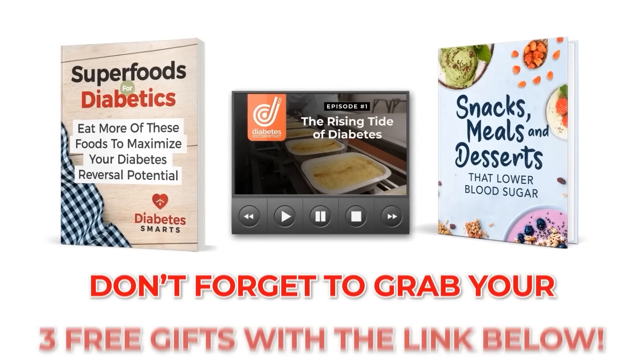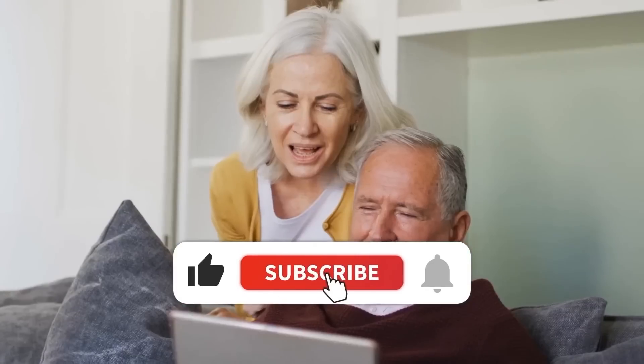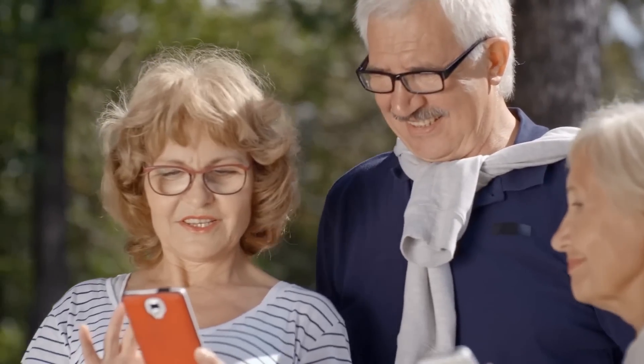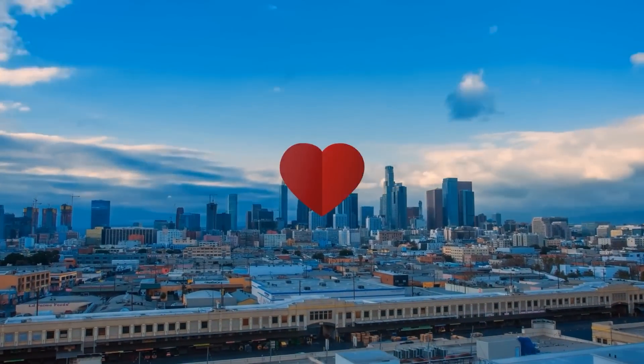Before you head out, don't forget to grab your 3 free gifts with the link below. Like, subscribe, and stay tuned to Diabetes Smarts for more informative content. And to give us a super thanks, we'd truly appreciate you clicking the thanks button. Thank you for watching — we hope you're having a happy and healthy day!